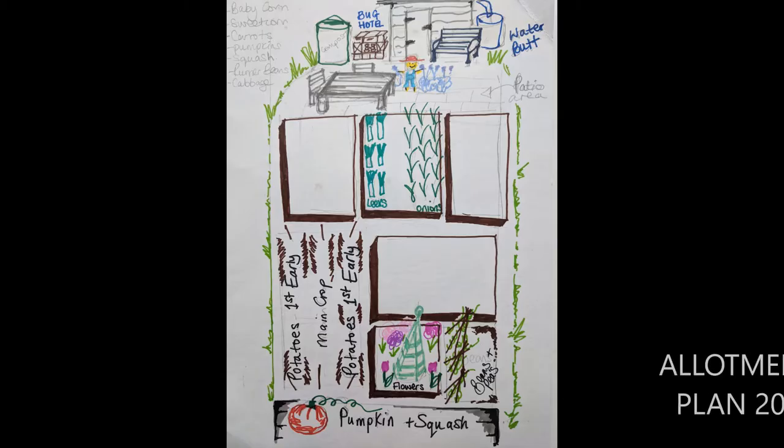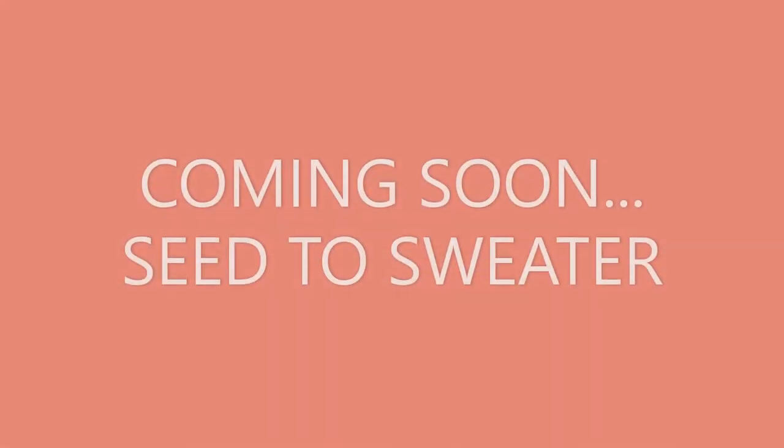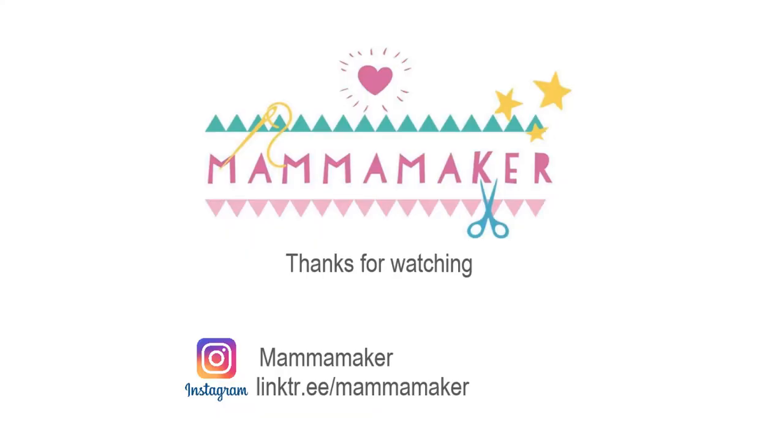The plan at the minute is mainly to sort out the bottom end because that was just done quickly — do something with it, get fruit and veg in last year. So we're all a bit up in the air. That's it, that's the allotment so far. Keep back with us.